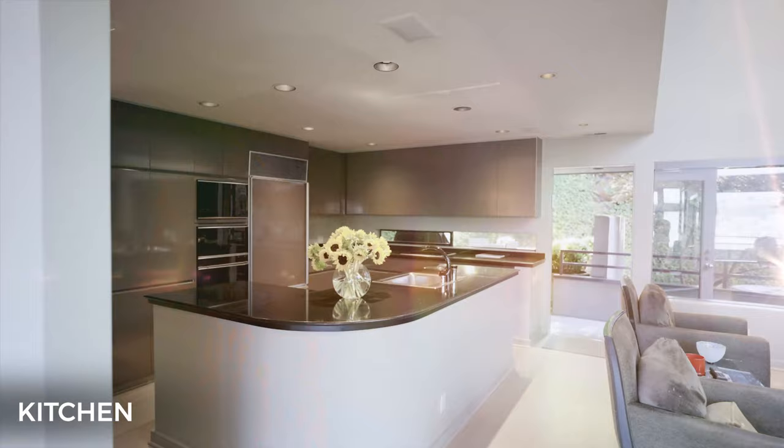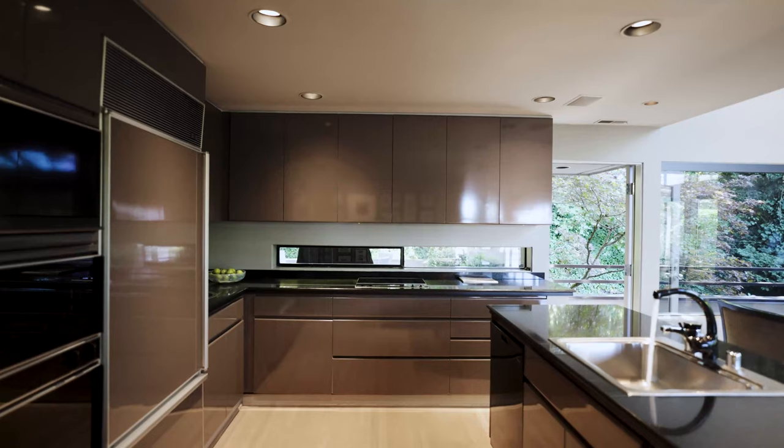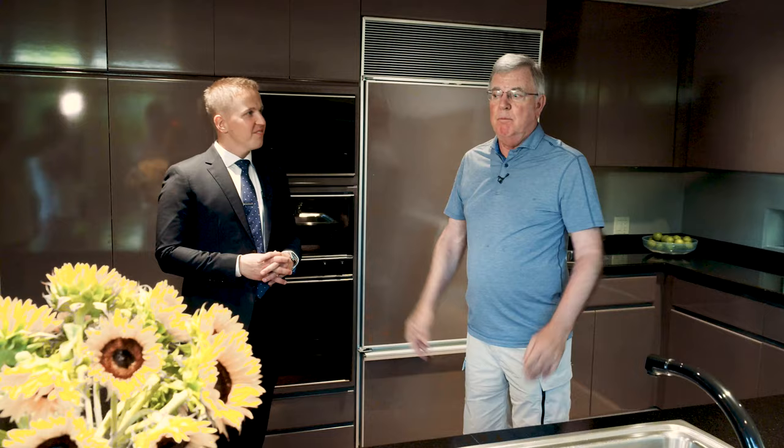We're now in the kitchen. Some of the nice things here: we have a Sub-Zero refrigerator, a Mealy dishwasher which we put in a couple of years ago, a Gaggenau cooktop, a double oven, and a microwave. We've got everything in this nice space right here in the kitchen.